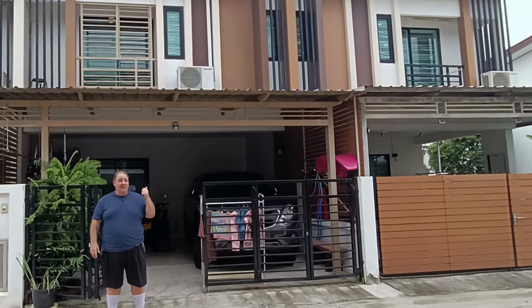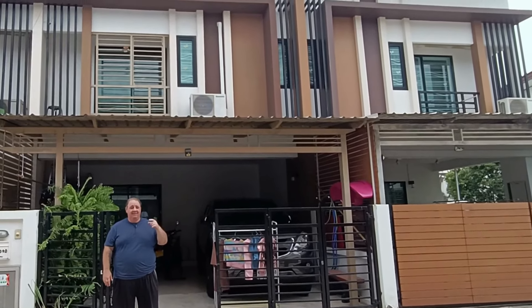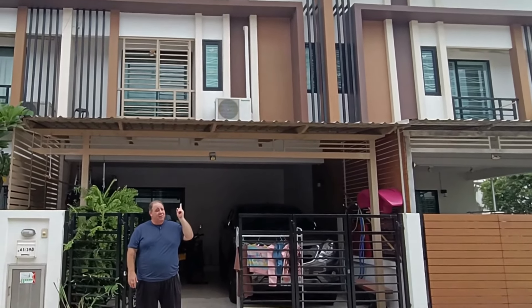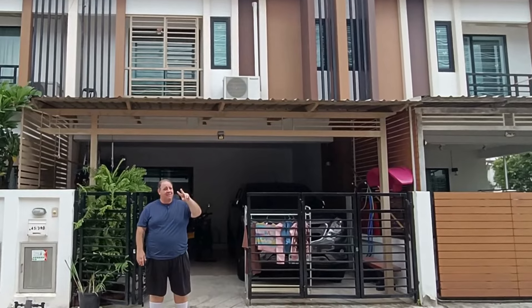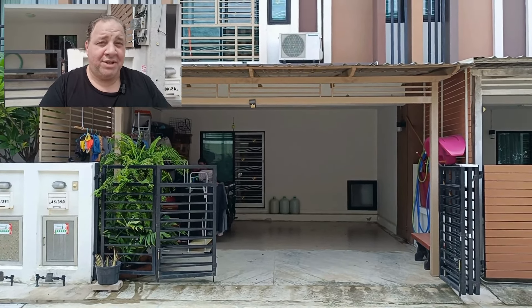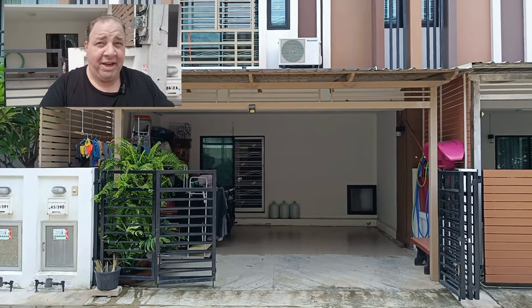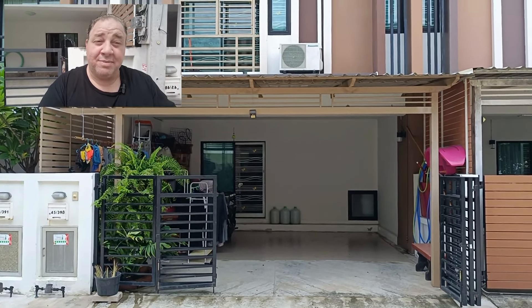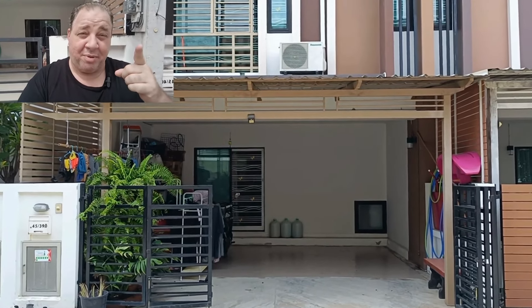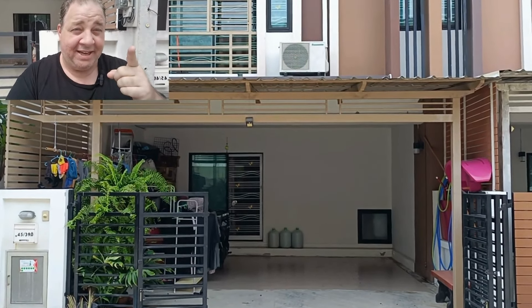Here is where I live in Thailand. How much do you think I pay a month to live here? Two stories, three bedroom, two bath. We live in a gated community with 24-hour security. There's a kids' playground, there's a small gym, and there's something else — if you wait just a couple minutes, I will tell you what that something else is.